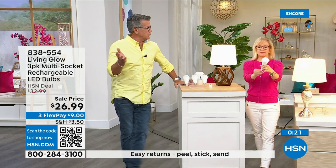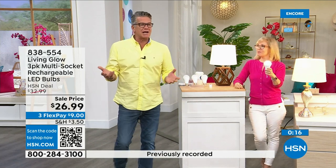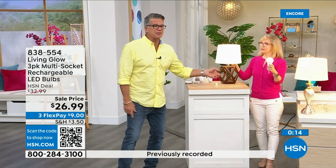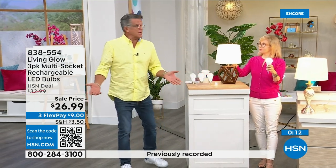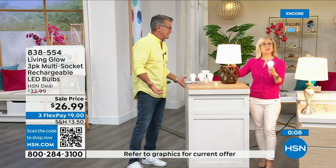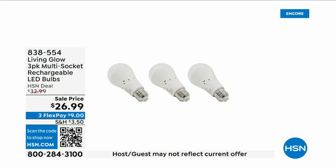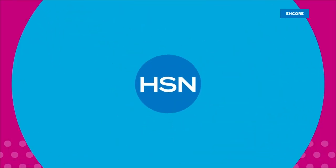We're entering hurricane season here in Florida — brownouts happen because everybody has their AC running. Get three of these: they pay for themselves and you'll have each one for over 40 years. Only a dollar a year to run. Call 838-554 to order.